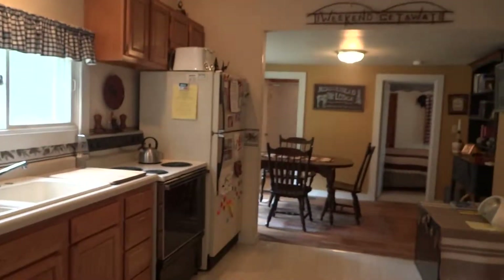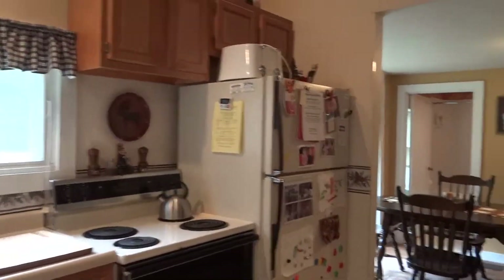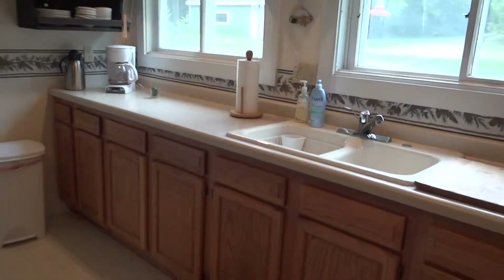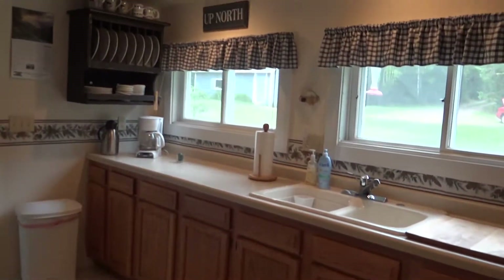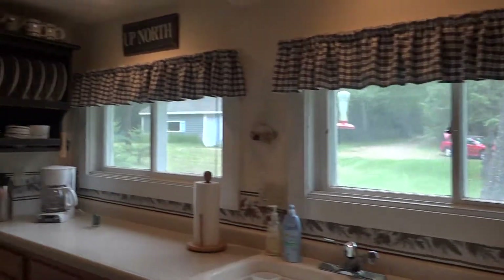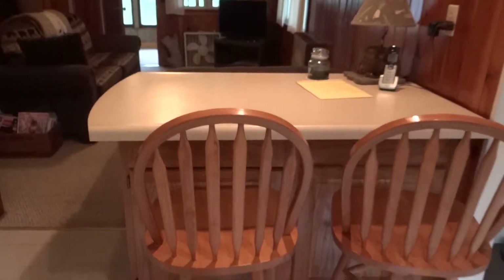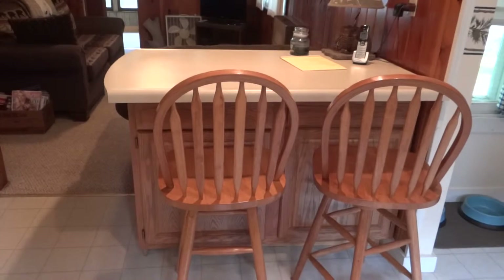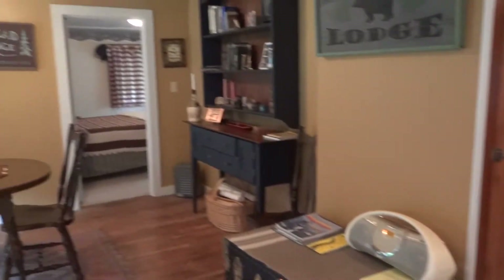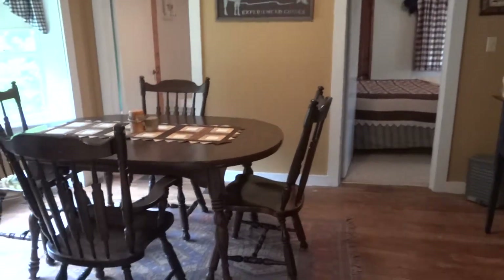As you can see, the kitchen area has been remodeled in the past. It's very spacious with nice cabinetry and a little snack bar area. There's a separate dining area with floors.